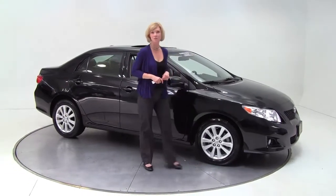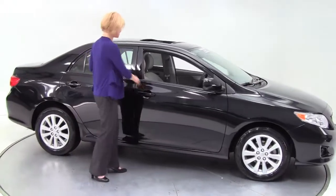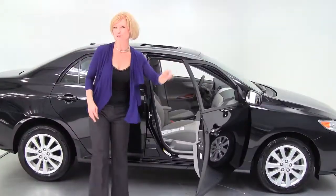Hi there everybody, this is Erin coming to you once again from Feldman Nissan in Wilmington, Minnesota. Today I have a 2009 Toyota Corolla to show you.